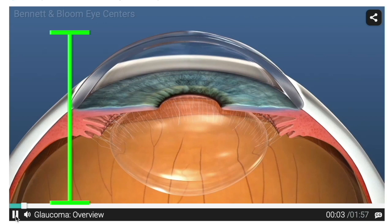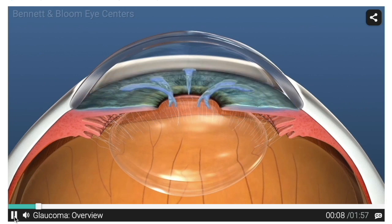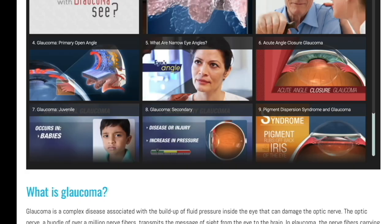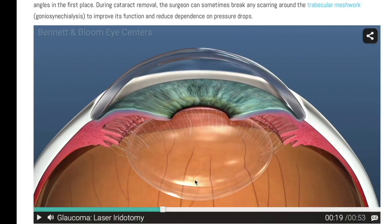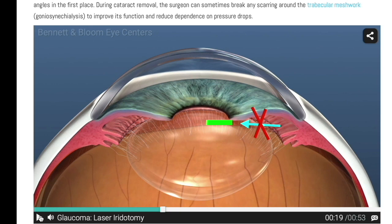In a normal-sized eye, there's enough space between structures such that the iris and lens have enough space for fluid to flow between them. This way, the iris stays flat, not getting pushed forward by fluid building up behind it, and the angle between the iris and cornea stays wide open so that fluid has plenty of access to the drain. In eyes with narrow angles, which are typically smaller, especially as the lens grows throughout life, the space between the lens and iris can actually go away. Fluid flows through slower and builds up behind the iris, causing it to bulge forward.